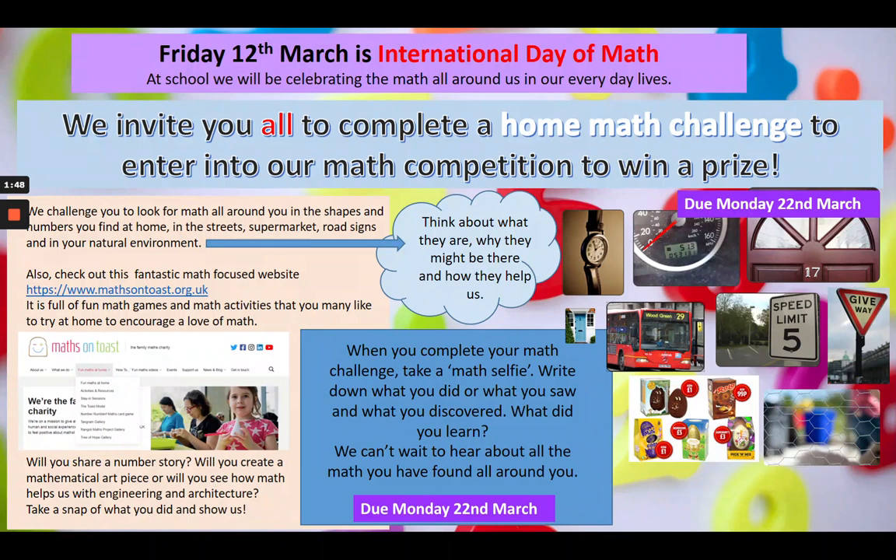But the learning doesn't stop there. We would like you to take part in our maths home challenge. Have a look at the maths in your home, in your streets, see if you can find anything — any number signs to look at. Take a selfie of what you found and share it with us.